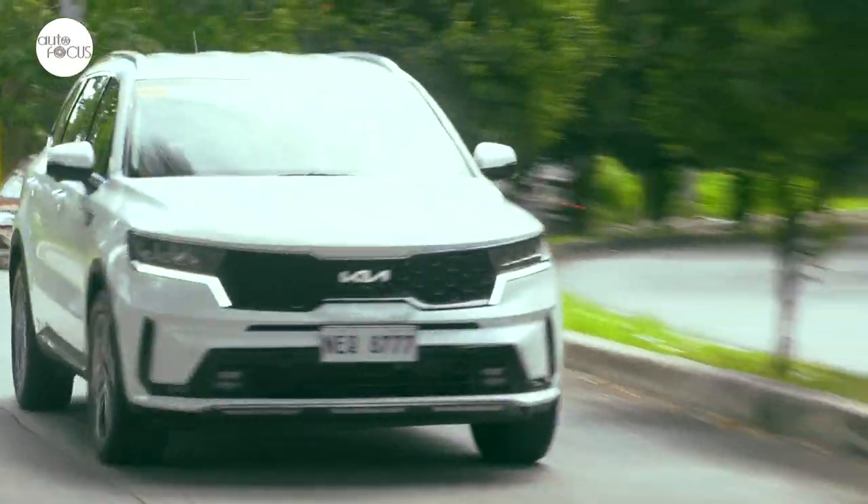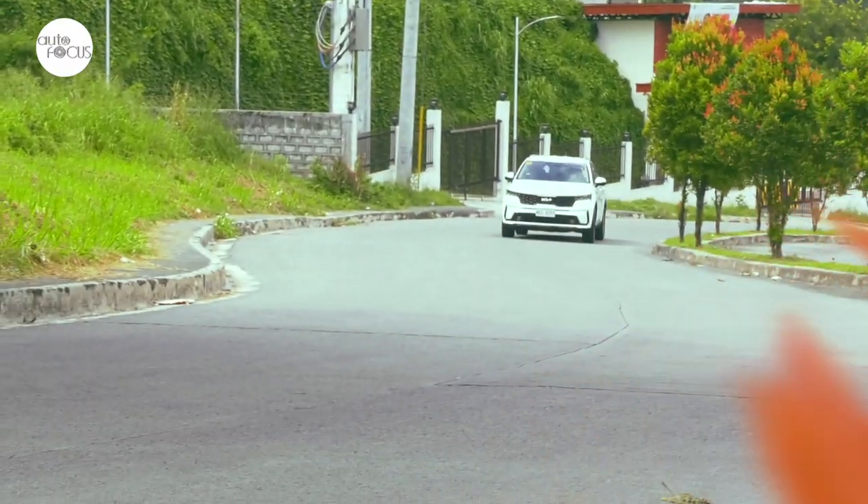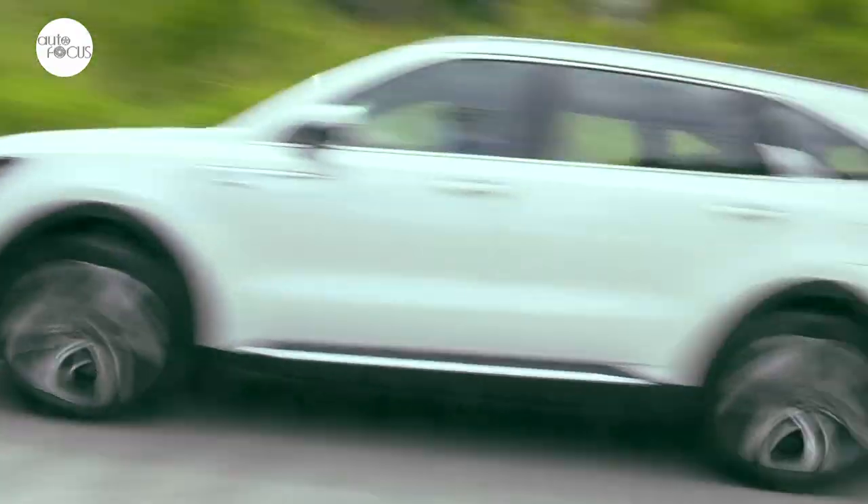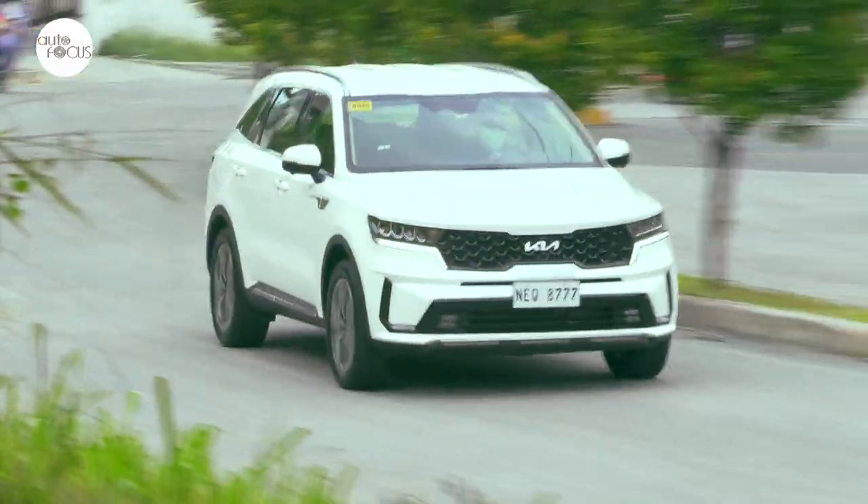Kia has made a movement that inspires its mission going forward — to create spaces that inspire its products, stores, and services. So does the all-new Sorento manifest the movement that inspires this vision?